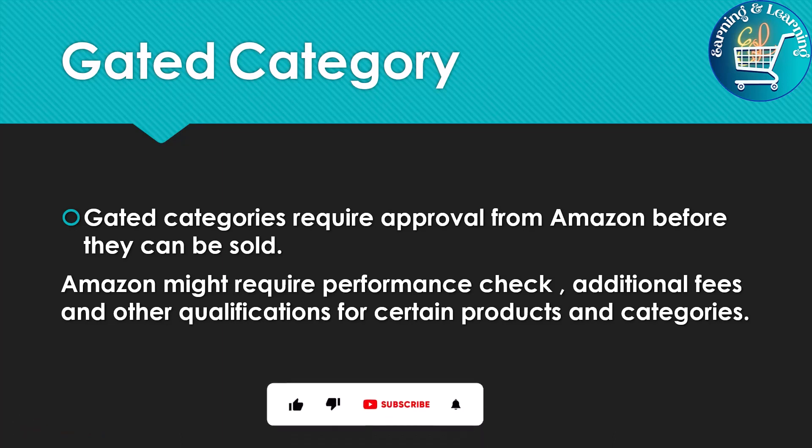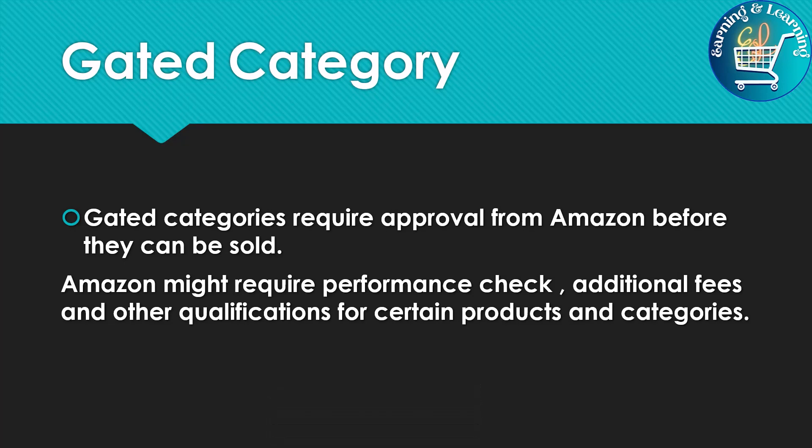These categories are the ones in which you will start selling, and Amazon will ask for documents or analysis. If you do a listing on Amazon and choose a product from the Gated Categories, Amazon will ask you for documents. Otherwise, it will not allow you to sell the product. When you provide the required documents to Amazon and it is satisfied, it allows you to sell.